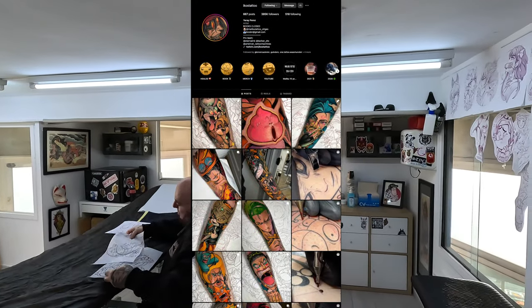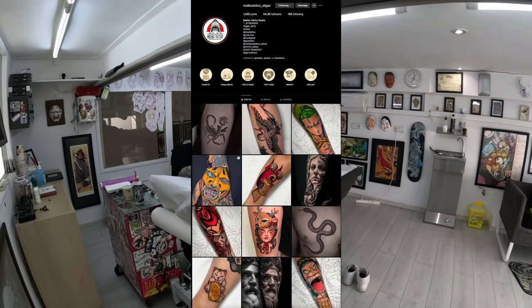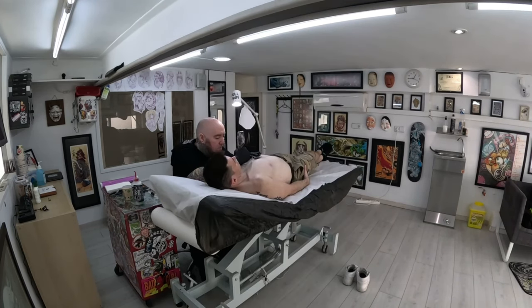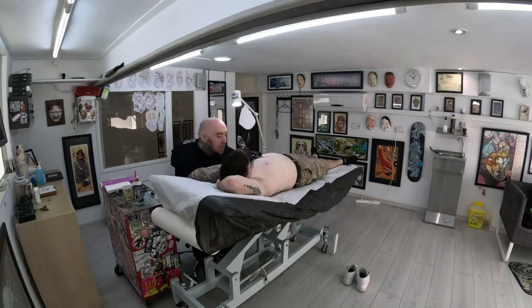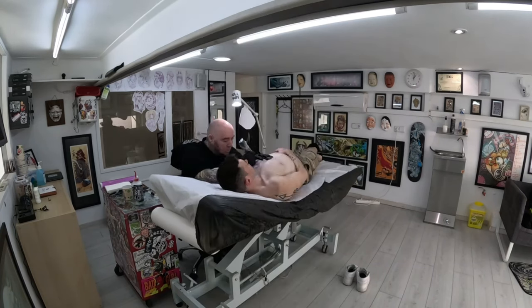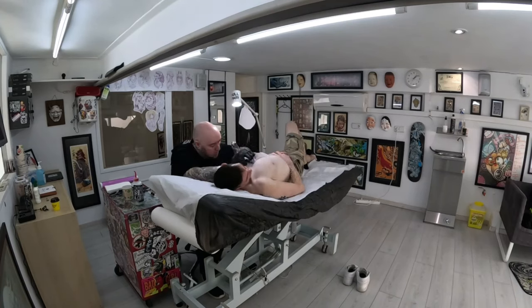Through a friend I discovered Ikos' Instagram account. Not only does he co-own the Malibu tattoo shop in Sitges, Spain, but he also shares his tattoo sessions on Twitch — it was fate to find someone like him. Ikos in turn connected me with Guindero, another incredible artist at the studio who shares my passion for Japanese culture, the perfect artist to help me get my dream art.